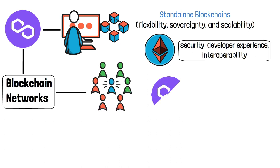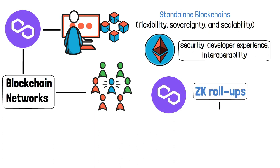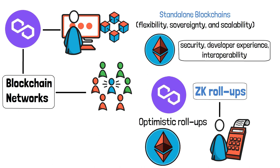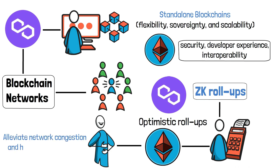Polygon is planning several innovative features, including ZK Rollups, which combine large numbers of off-chain transfers into single transactions, and Optimistic Rollups, which run on top of Ethereum to deliver near-instant transactions. Both of these features provide distinct advantages in the race to scale Ethereum and alleviate network congestion and high transaction fees.